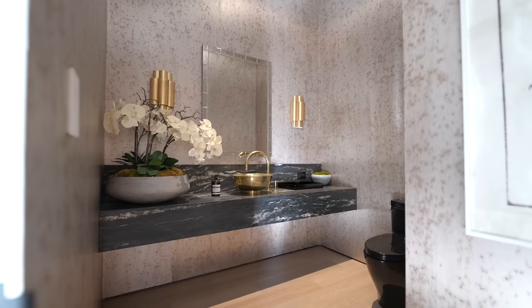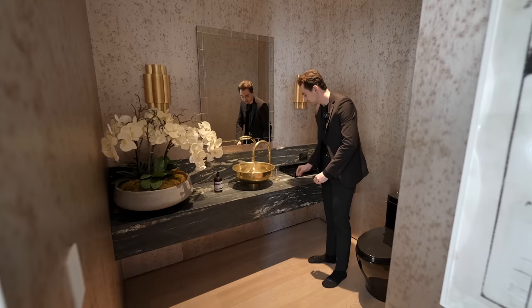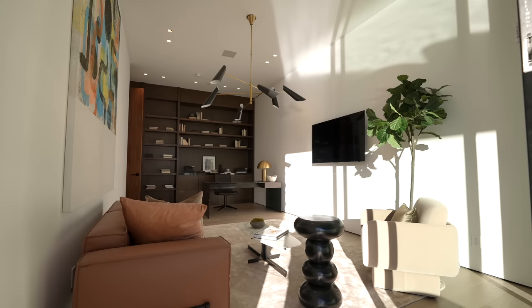Before the backyard, there's another powder room for this level with great wallpaper, a floating vanity with dark stone countertop, a gold vessel bowl sink, gold faucet mounted into the countertop with a pull-switch design, and a mirror with wall sconces on both sides — a very regal and executive looking space.